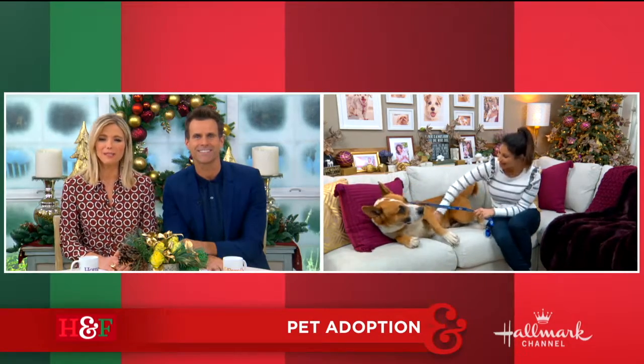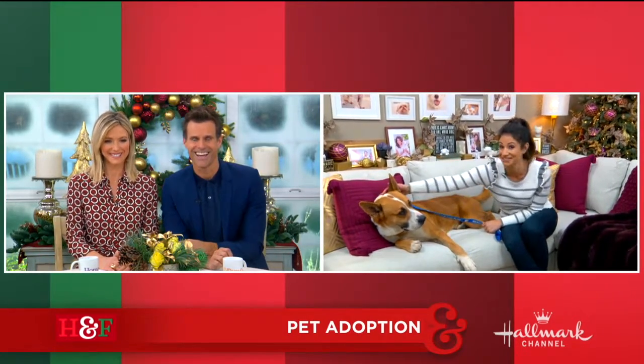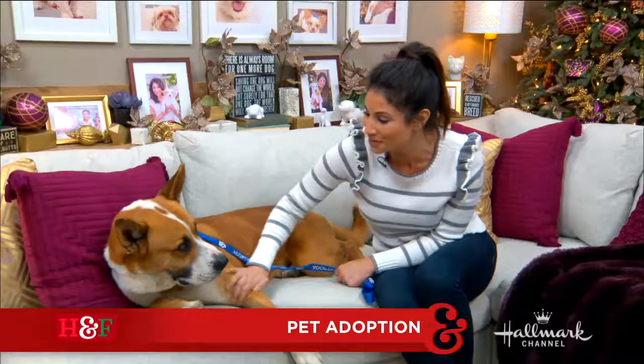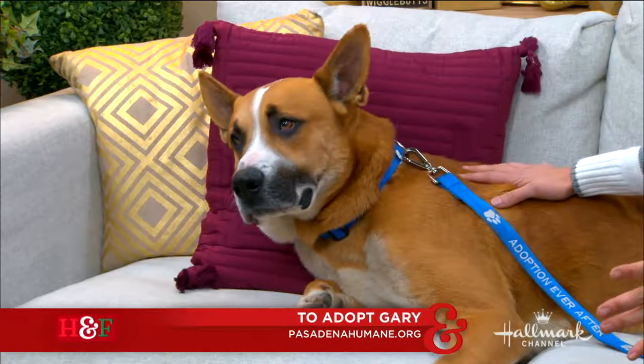Adoptable corner with our adoptable furry friend. Me and Gary have made it over here, and he's making himself comfortable, as you can see. This is Gary the Great. He is a three-year-old Australian cattle dog slash shepherd mix.